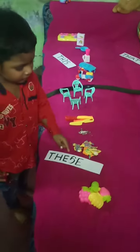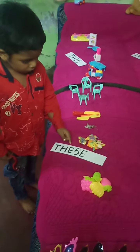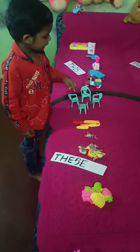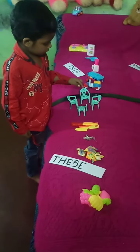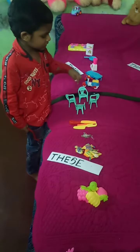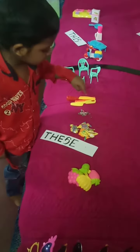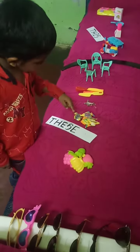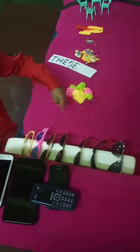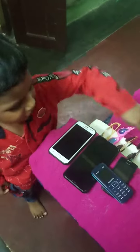The word 'these' is used to refer to more than one object near us. These are chairs. These are nails. These are pins. These are fishes. These are fruits. These are glasses. These are mobile phones.